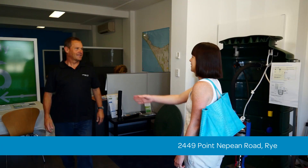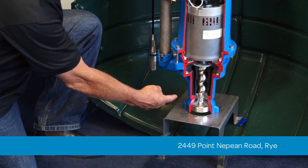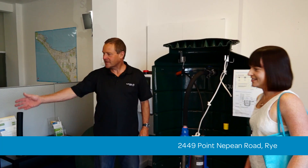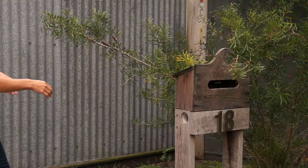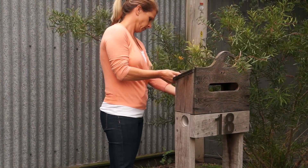Customers on the Peninsula can drop into our connection shop at Rye and chat to our friendly team about how to get connected. Once the sewer infrastructure servicing your area is in place, an information pack is delivered, inviting you to have your property connected.